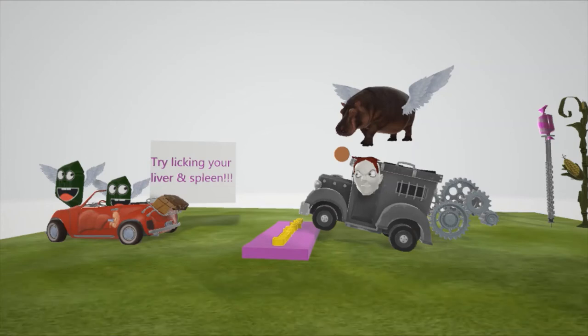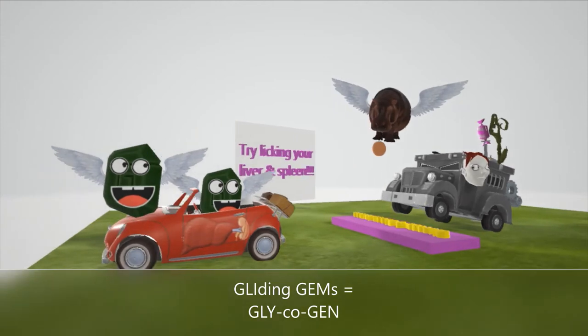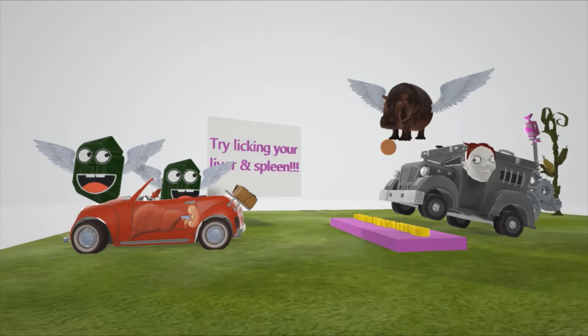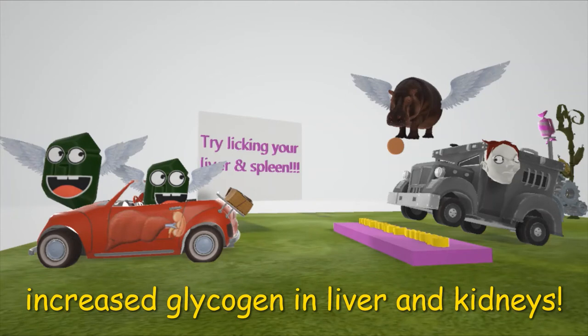This of course leads to increased glycogen in the liver and kidneys, represented by these guys over here — these are the gliding gems. They're gliding and they're gems — gliding gems for glycogen — and they're in this car with the liver and kidney on it. Notice the liver over here and the kidney over here. They represent the increased glycogen in the liver and kidneys in Von Gierke disease.